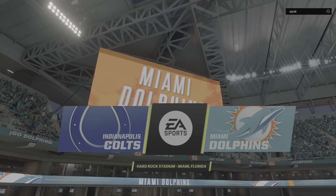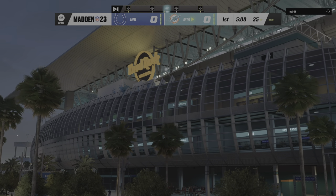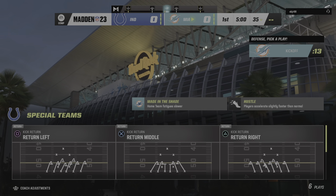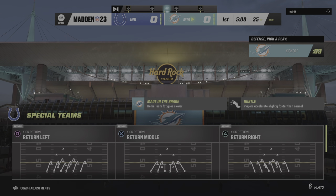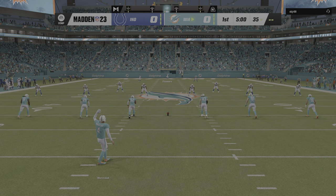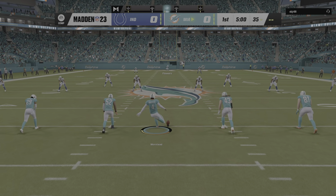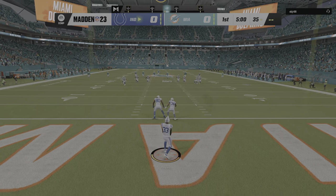Florida and Hard Rock Stadium here in Miami. Coming up, we've got a good matchup on tap between the Indianapolis Colts and the Miami Dolphins. Here's punter Thomas Morstead to get this one started, and we are underway from Hard Rock Stadium.